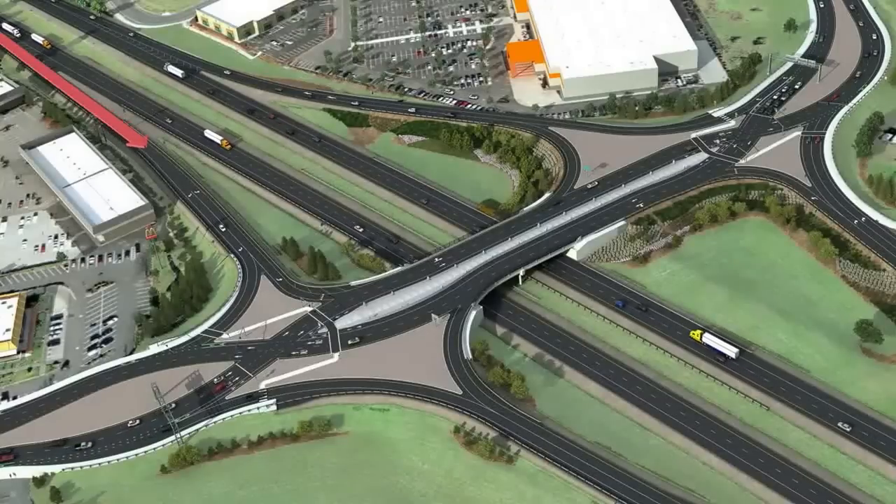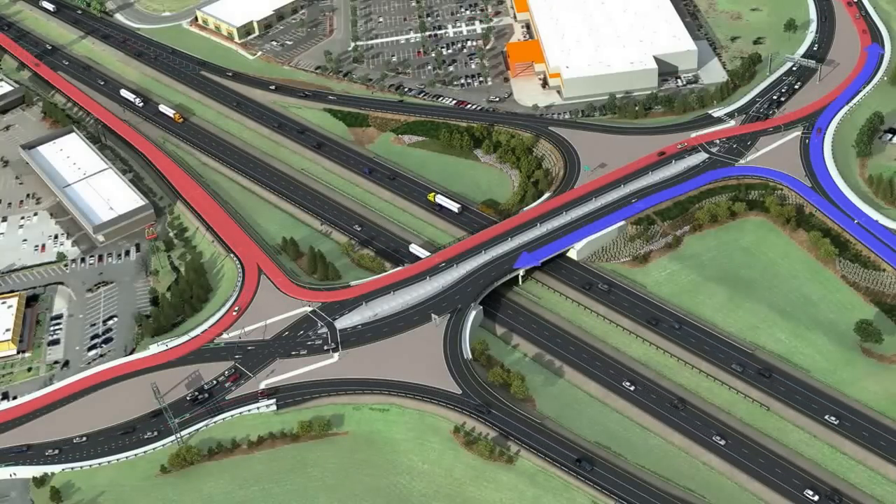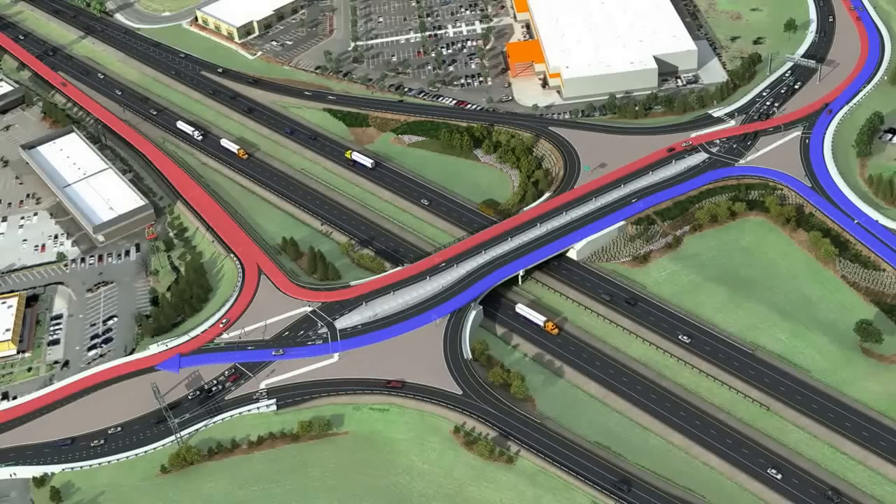This new interchange, as well as the new and modified roadways, will make it easier and more convenient for travel to all areas of Phoenix on both sides of Exit 24.